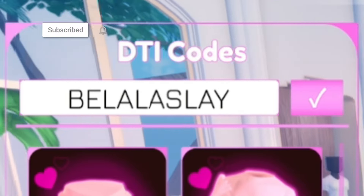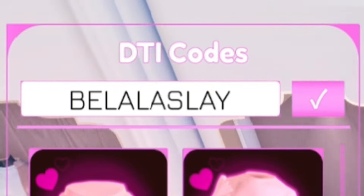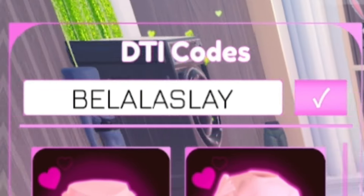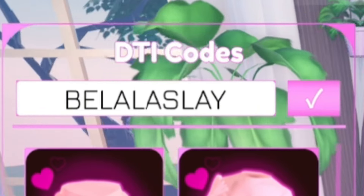Make sure you subscribe to the channel with the notification bell because whenever this game updates and releases new codes, I will be the first person to show you guys them. I'm not only releasing codes for this game but for any Roblox game in general, so just keep that in mind.